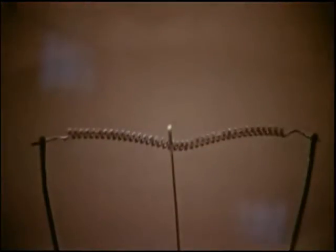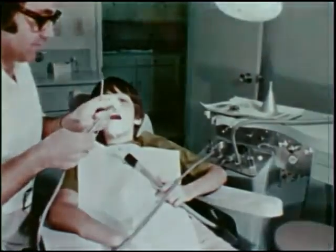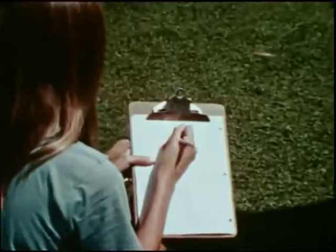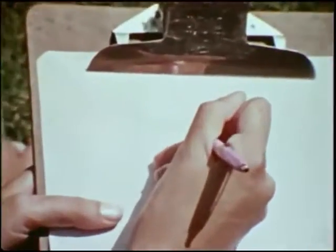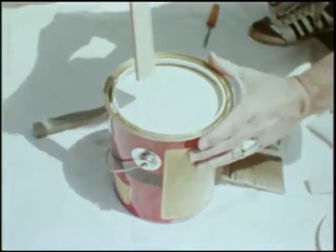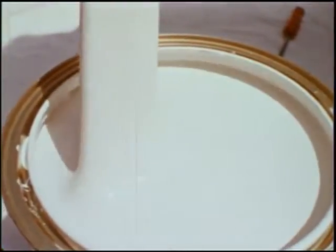Tungsten is the filament in light bulbs. It's in the new high-speed and painless dental drills and the latest surgical instruments. It makes your automobile distributor points last longer. It's in your doctor's x-ray machine, and even in the tip of your ballpoint pen. Chemicals which contain tungsten are mixed into textile dyes, inks, paints, enamels, and glass. And it's in the filament of your television tube.